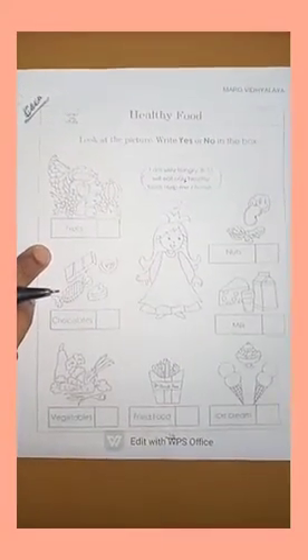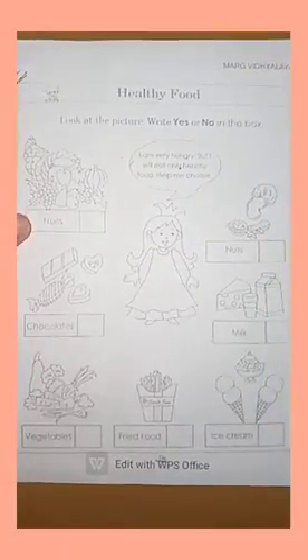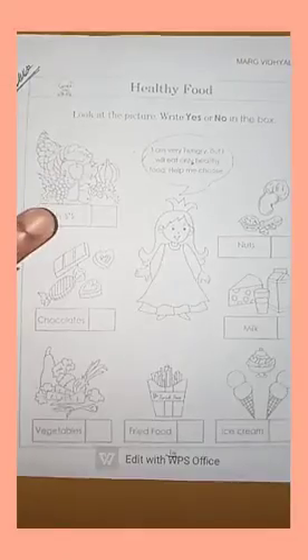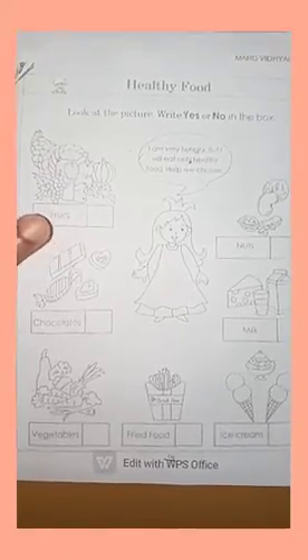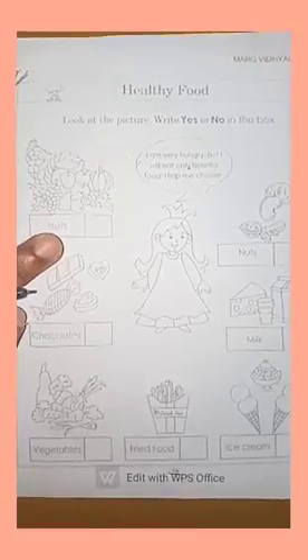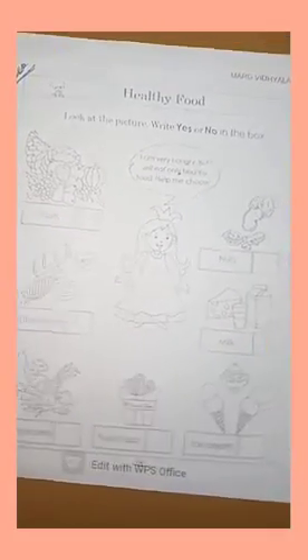For that, first you have to see the picture and find whether it is healthy or junk food. Then if it is healthy food, you have to write YES. And if it is junk food, you have to write NO. Okay, shall I start?